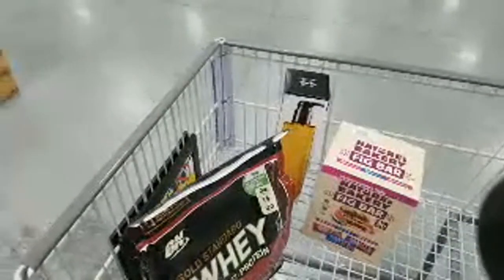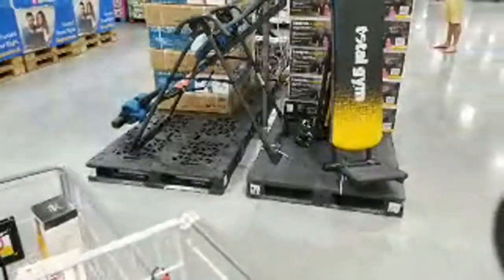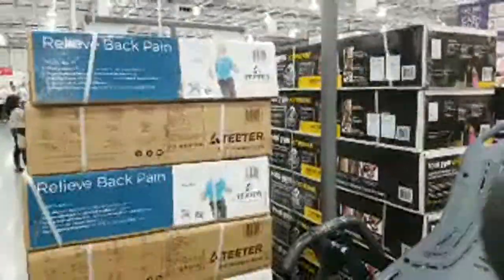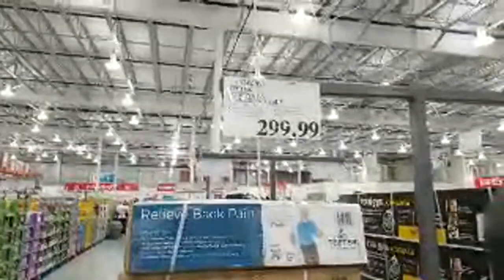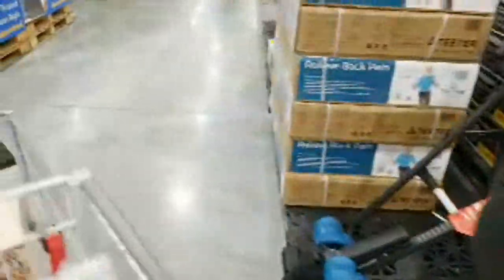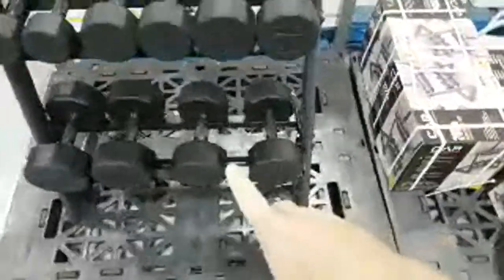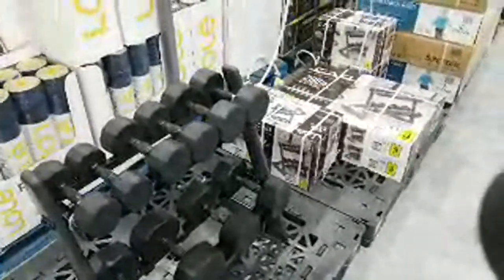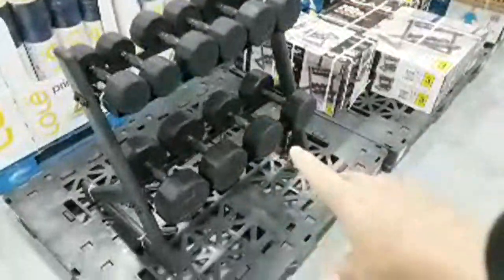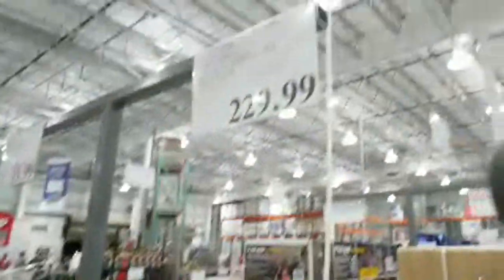Neutrogena is $5 off and the fig bars I buy a lot are $3 off. They've got these Teeter inversion tables here for $299 — that's the thing that helps your back, you sit on it and hang upside down. And I think this is really cool — one of my teenage daughters would like this. It's a 200-pound dumbbell set with a rack for $229. I've never seen them have anything like that in here before.